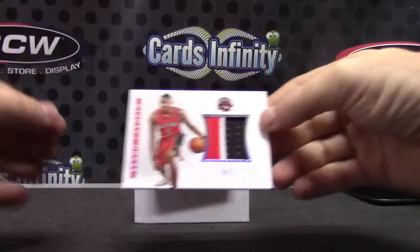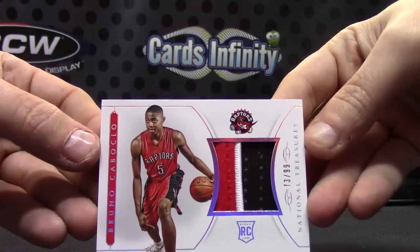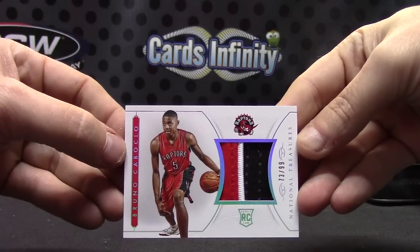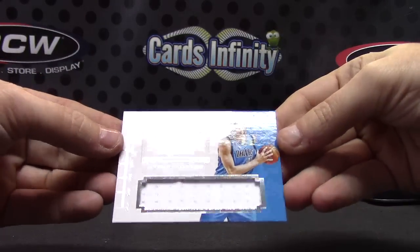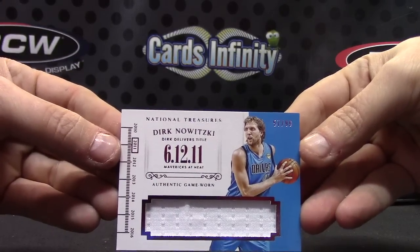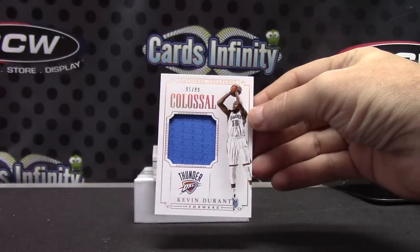This patch is Bruno, 73 of 99. Yeah, it's Dolphin's Daryl. Dirk Nowitzki, 57 of 99. Jersey — Kevin Durant colossal jersey, 91 of 99.